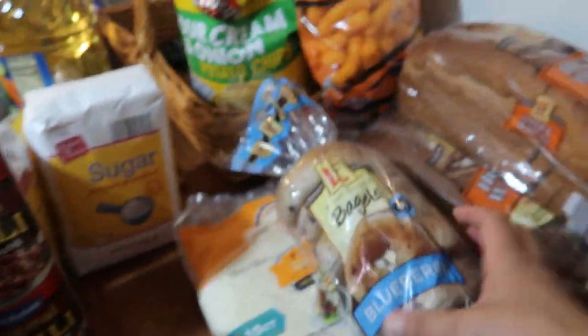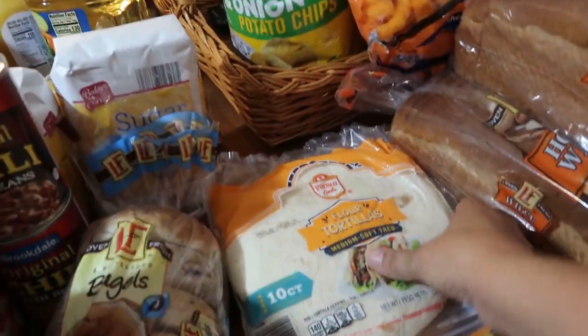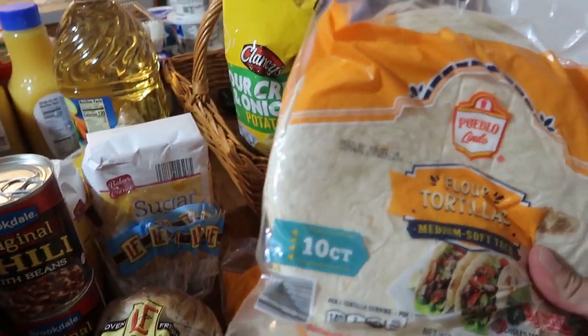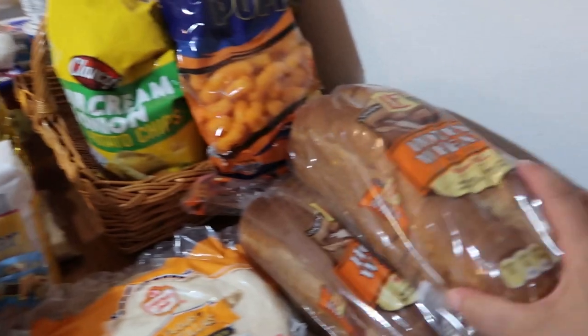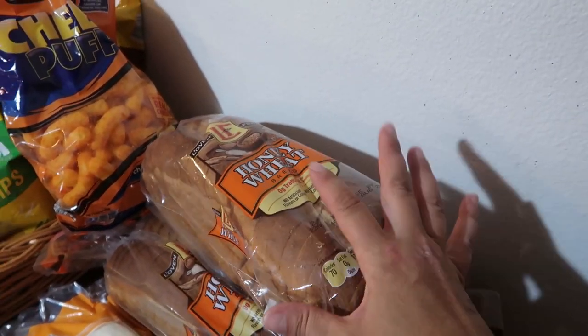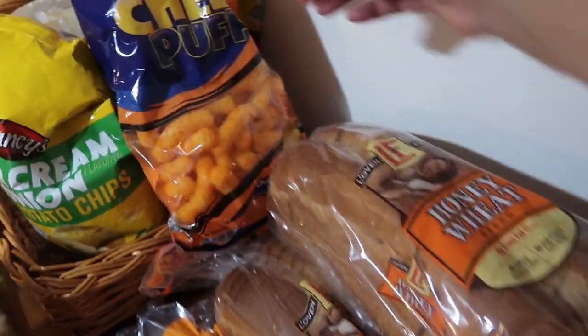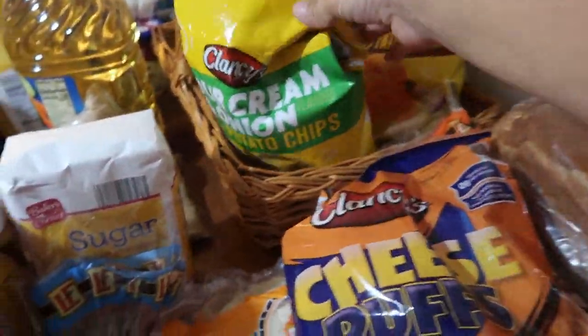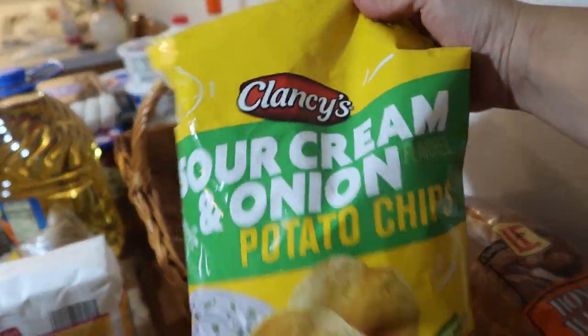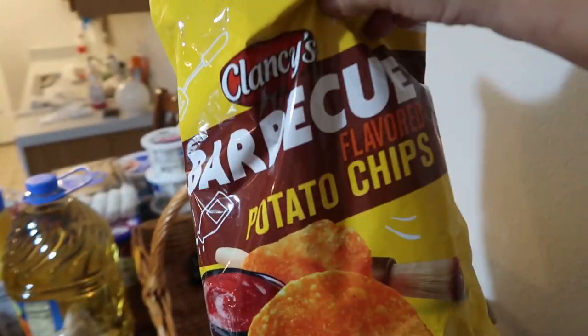Bagels were $1.89. Two 10-packs of flour tortillas for 99 cents each. Honey wheat bread is 95 cents a loaf. Cheese puffs were 99 cents, and the chip bags were $1.09 each.